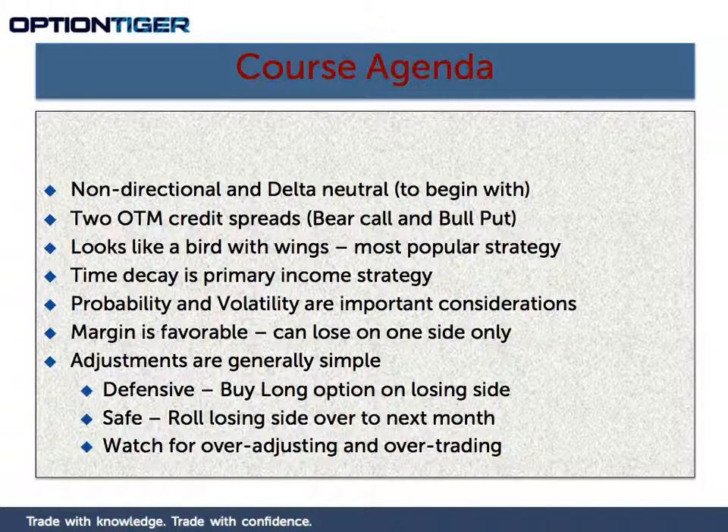Margin is very favorable in an Iron Condor because it cannot lose on both sides — it can only lose on one side. Therefore, you are going to be picking up credit from the other side and reducing your margin.